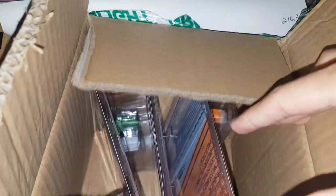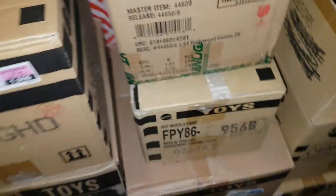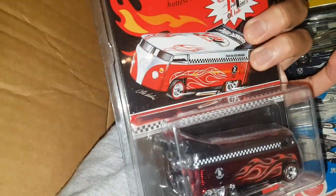Very hard to collect with one hand. There are some random Greenlights, full cases of Japan Historics, and these are going to be the drag buses — all four cases filled with them. Most of them are this RLC Drag Bus and there are a few commemorative ones in there. Not going to go through them all but they're pretty cool.